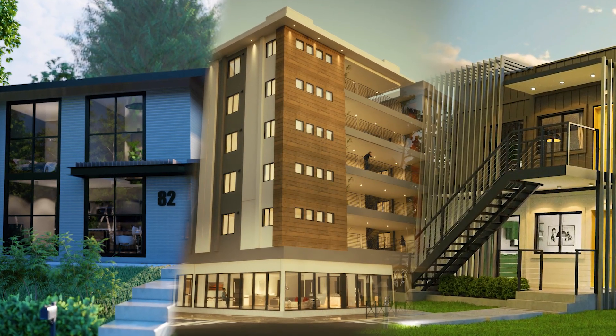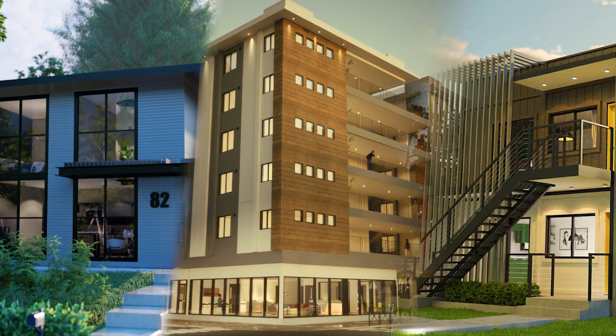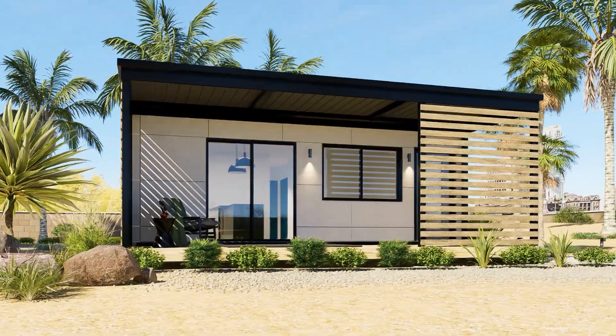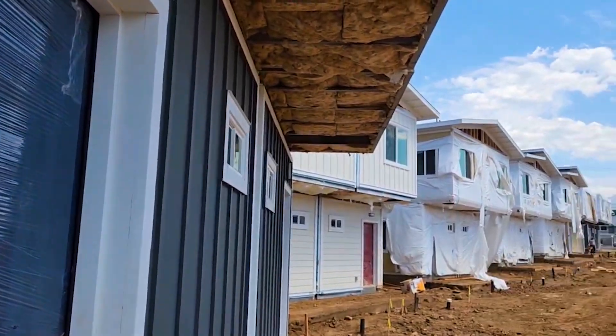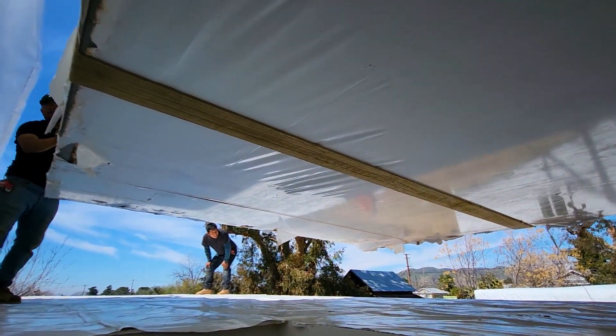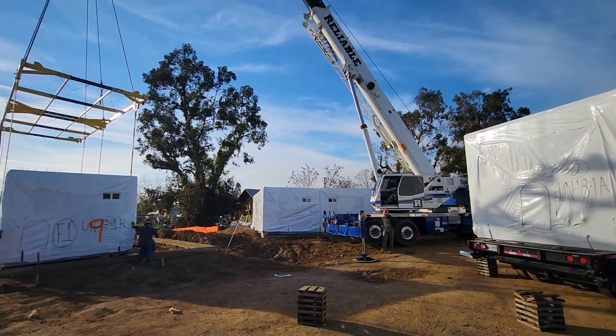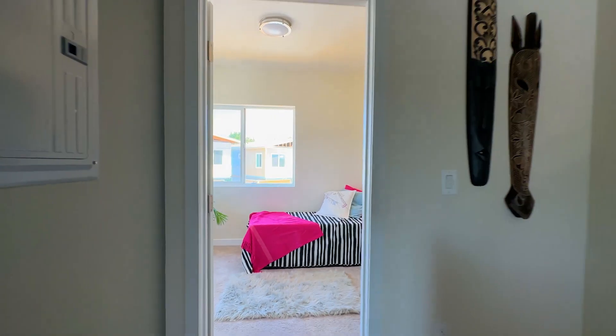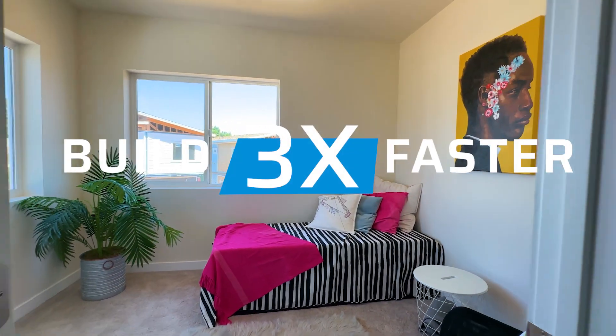Be it single-family homes, multifamily housing, or commercial spaces, modular construction caters to a vast spectrum of building types. Cost-effectiveness paired with strict quality control measures makes modular construction a lucrative choice for modern-day projects.